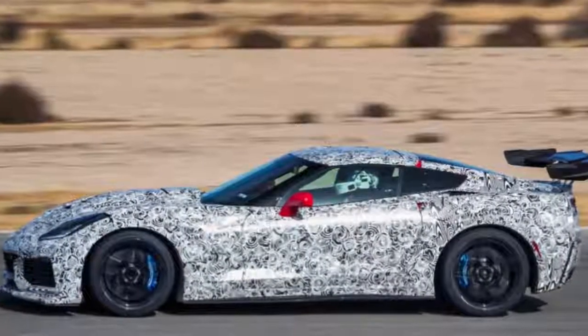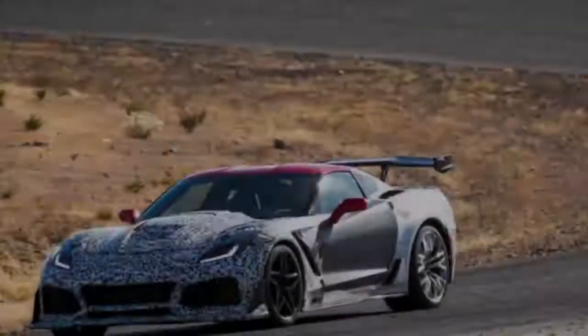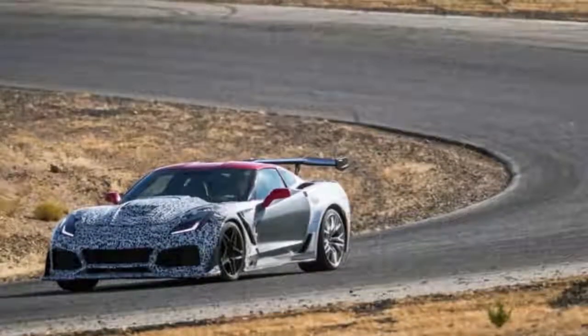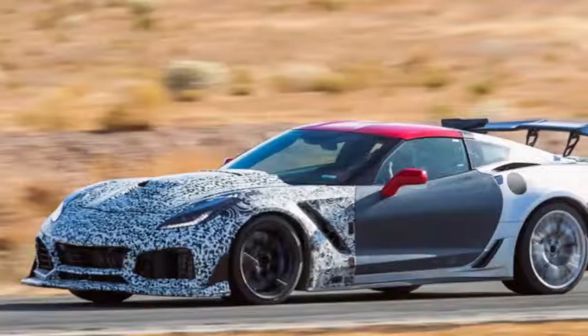The CT6 is Cadillac's biggest and most lofty car on offer. At 17 feet long, the CT6 is barely shy of full-size official limousines like the Mercedes S-Class and BMW 7 Series. While Cadillac appears to purposely abstain from positioning it as a direct rival to German royalty, the CT6 comes stuffed with highlights.